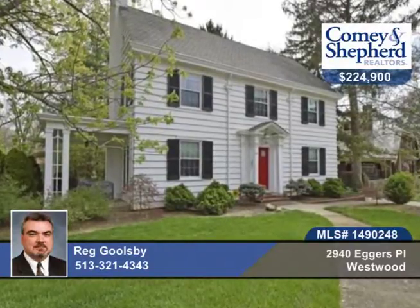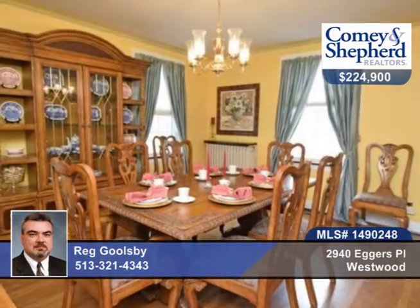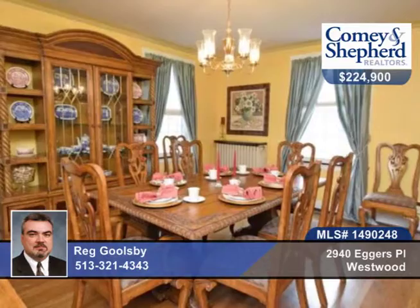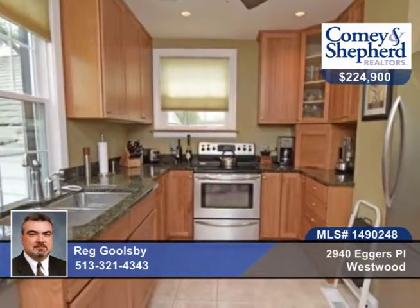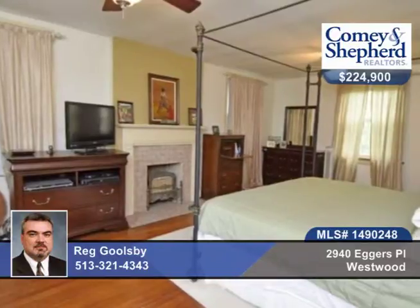Here's a spectacular updated Colonial with a new 50-year roof in 2011 and windows in 2011, concrete driveway in 2012, high-efficiency boiler and indirect hot water heater in 2009, AC in 2005, waterproofing in 2002, and exterior painted in 2011.